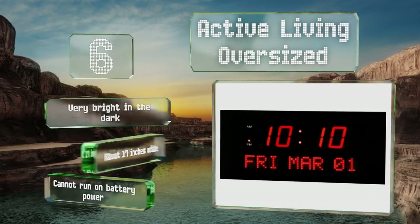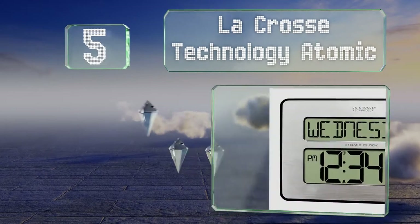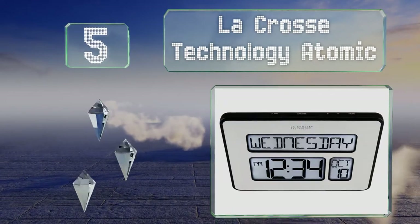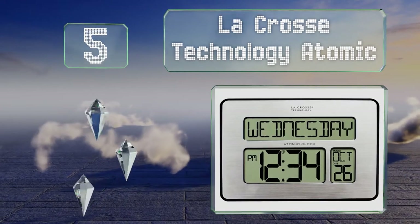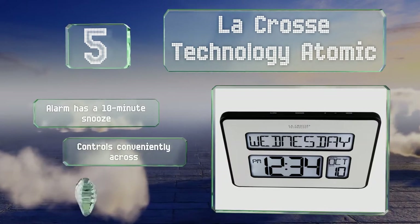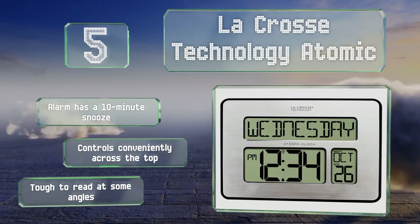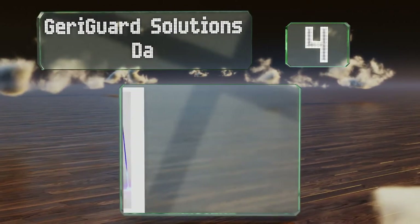Moving up our list at number five, the LaCrosse Technology Atomic is ideal for an individual who doesn't want something that looks different from a standard digital model. It organizes the day, date, and time in three distinct boxes, helping the user stick to their calendar. The alarm has a 10-minute snooze and the controls are laid out conveniently across the top, but it is tough to read at some angles.